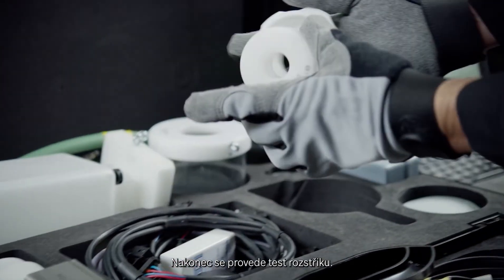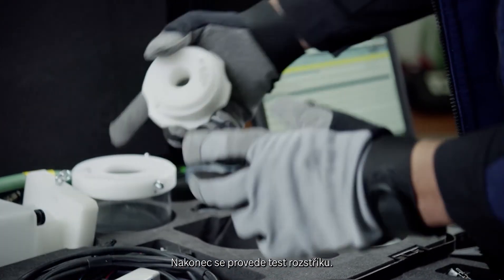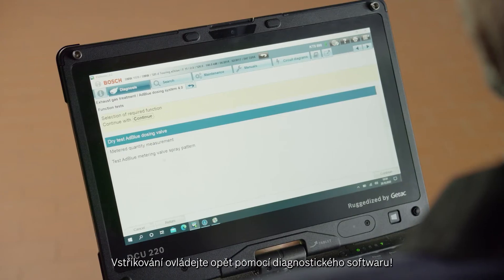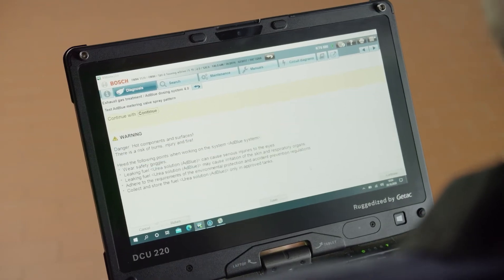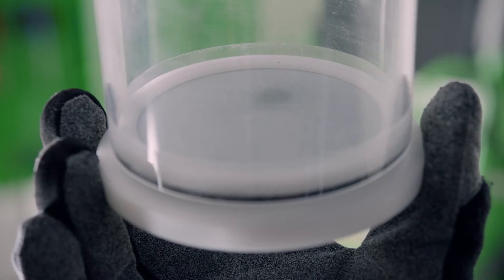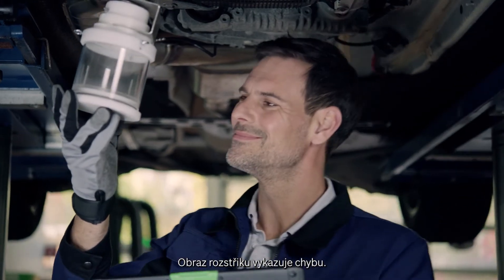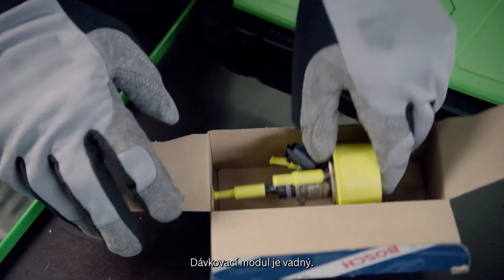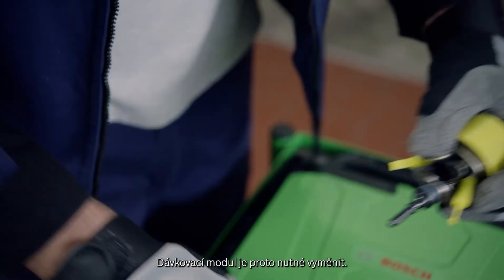Next, check the injection pattern as well. Again, you use the diagnostic software to control the injection. The injection pattern is incorrect — the dosing module has a malfunction. This means that the dosing module has to be replaced.